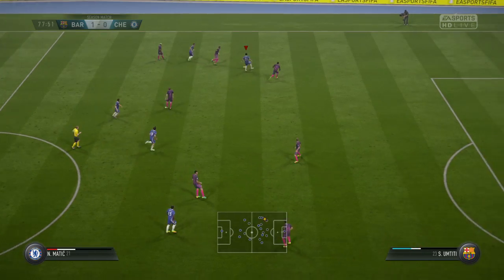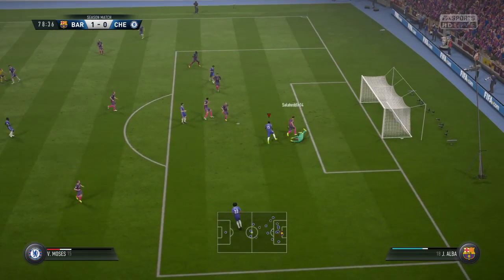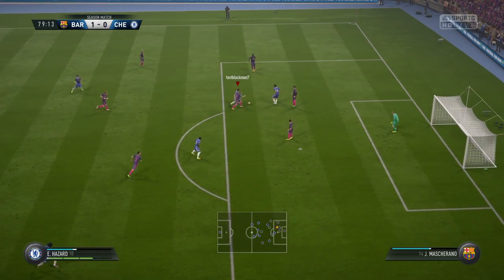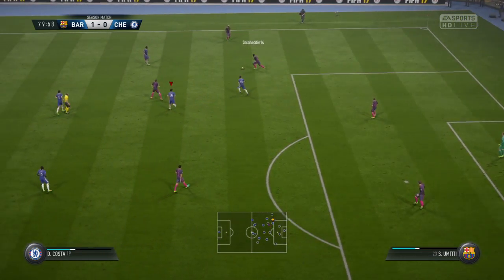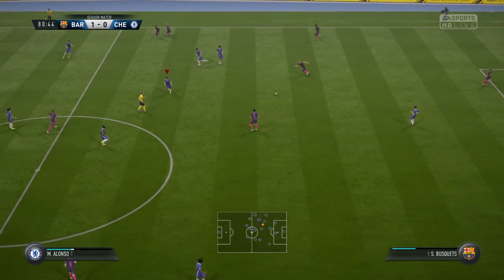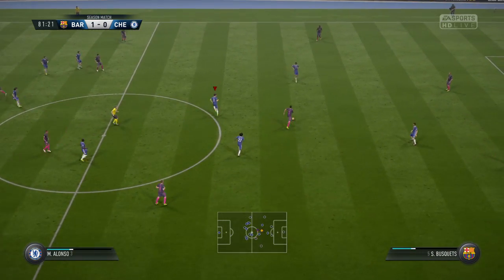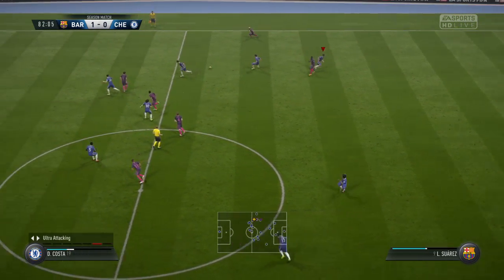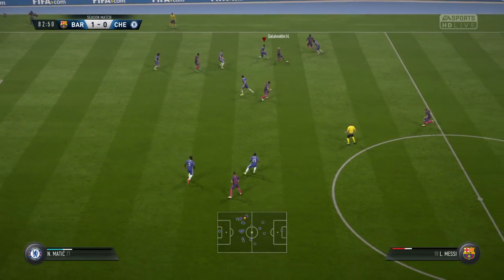Marcus Alonso, being moved around nicely here with this passing game. Stopping the pass getting through with a good piece of anticipation. Return pass — Ivan Rakitic. It's a terrific effort by the home side here. They've just kept their noses in front and they're going to need all the support they can get for that to continue to the final whistle. If they do end up winning this, they will have their fans to thank because they've been terrific out there today.